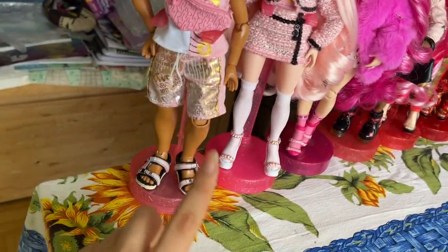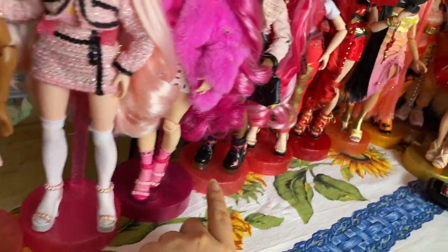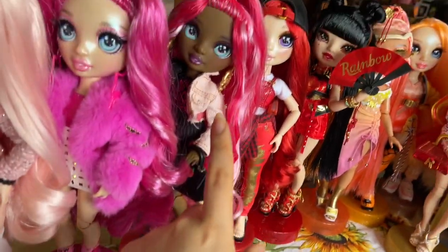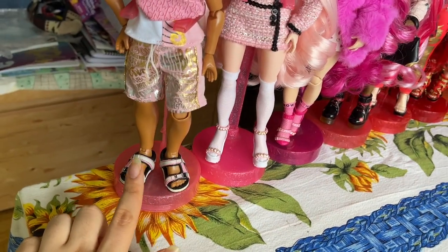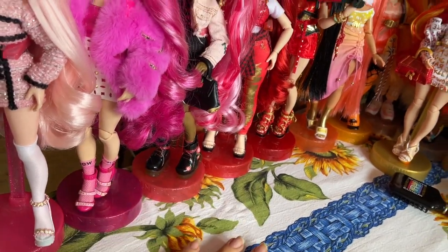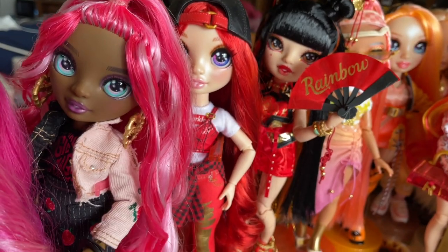You might have noticed that her doll stand looks off — that's because it's actually Finn's and I just switched his doll stand with hers, so now he has hers and it looks way better on him, and she looks way better with his. I don't know why they gave her such a pale doll stand and him such a dark colored one, but it looks way better this way. Then we have Ruby — Ruby's the OG, I like her.